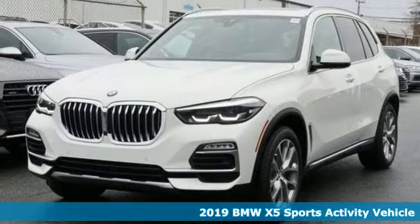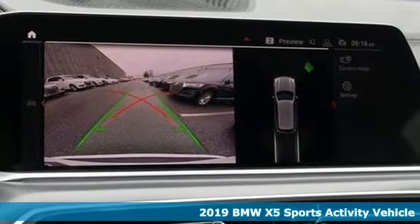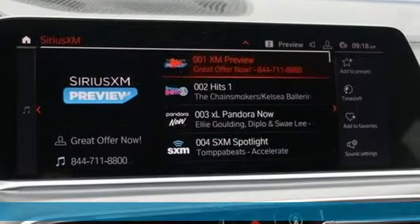Here's a new 2019 BMW X5. It takes luxury and you to new heights, and with features like these, every drive's a pleasure.